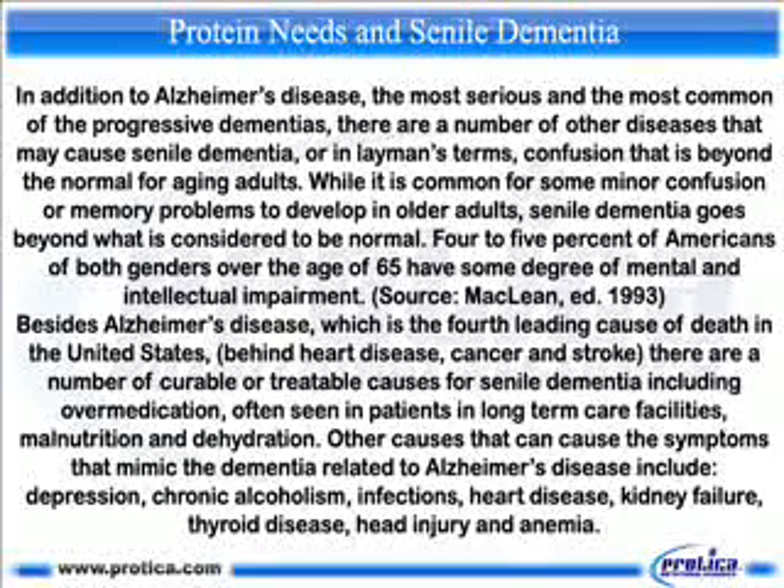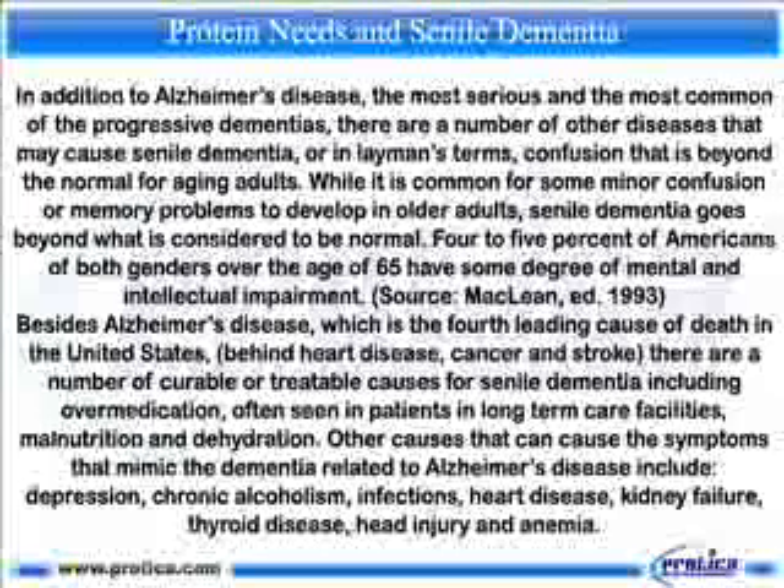Four to five percent of Americans of both genders over the age of 65 have some degree of mental and intellectual impairment. Besides Alzheimer's disease, which is the fourth leading cause of death in the United States, behind heart disease, cancer, and stroke, there are a number of curable or treatable causes for senile dementia.